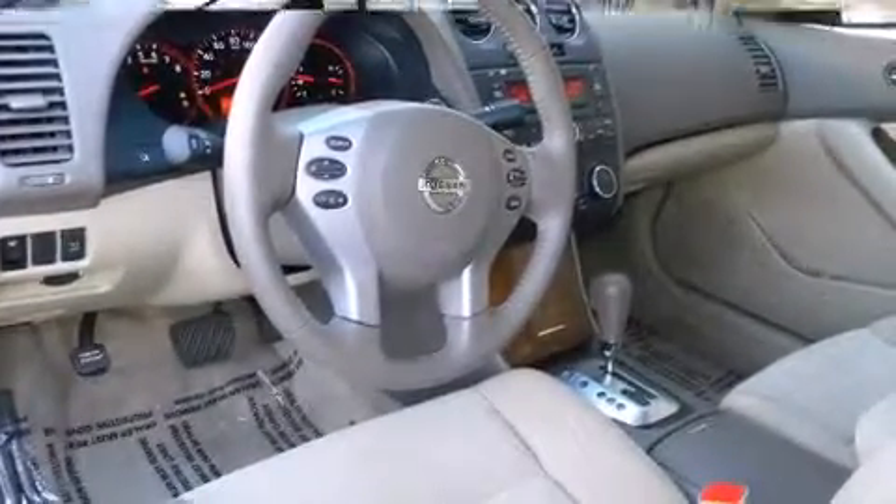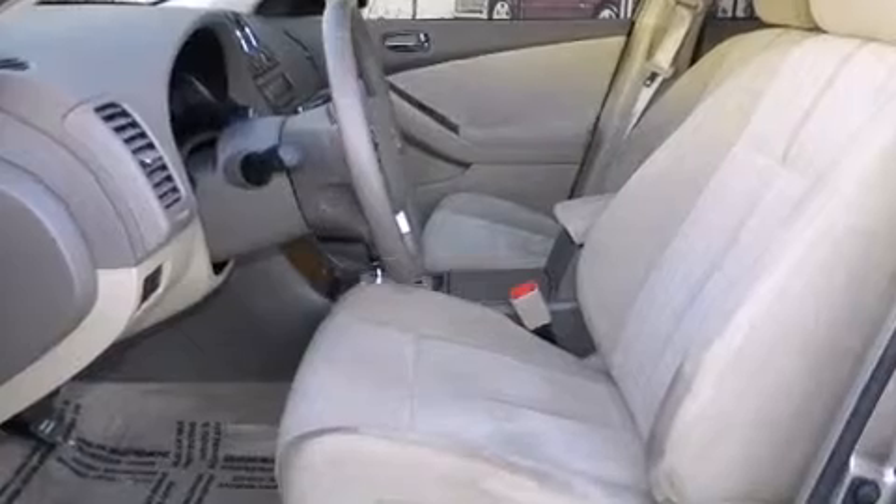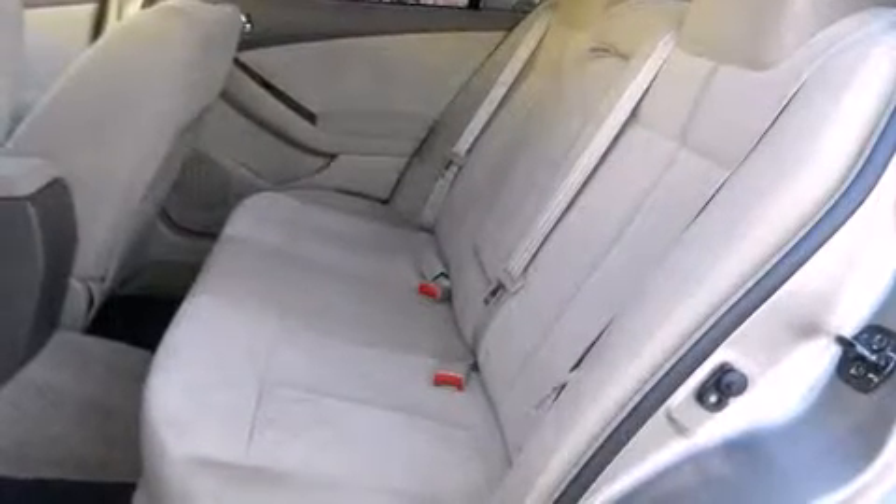You and your passengers will enjoy the stereo system, which includes a CD player with AM/FM radio and six speakers, enhancing the audio experience throughout the interior.